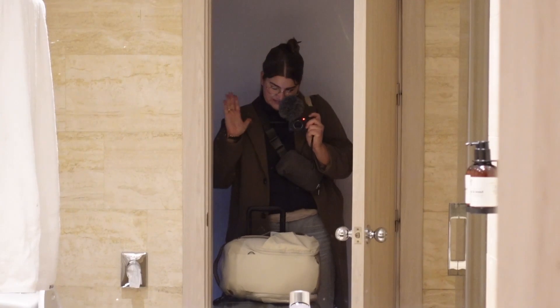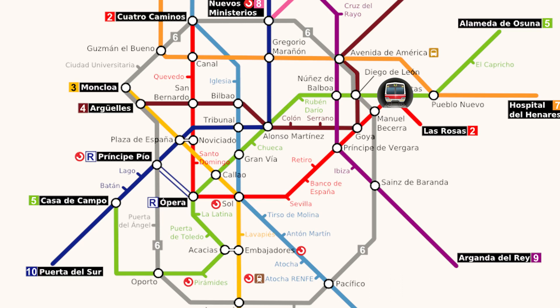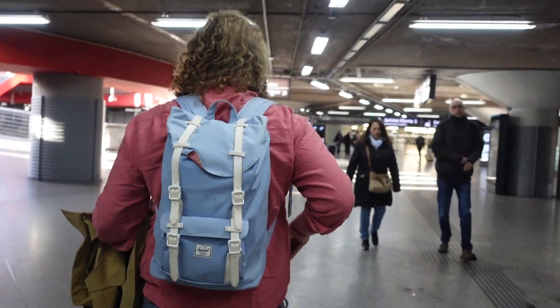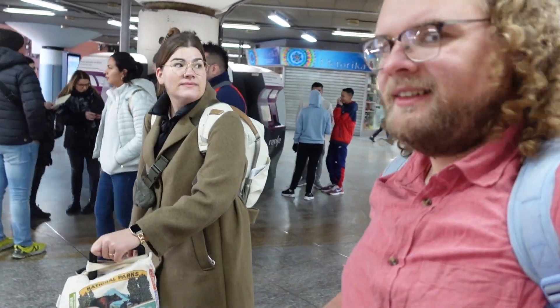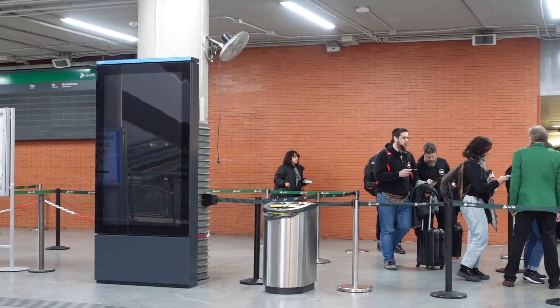We started our journey this morning by leaving our hotel and taking the metro from Venta station to Atocha station, where we are now to get on the train — and I just had the biggest audience for that vlog clip I've ever had. Our first step is figuring out our platform and the departures level here in the station, and then we'll go through security.